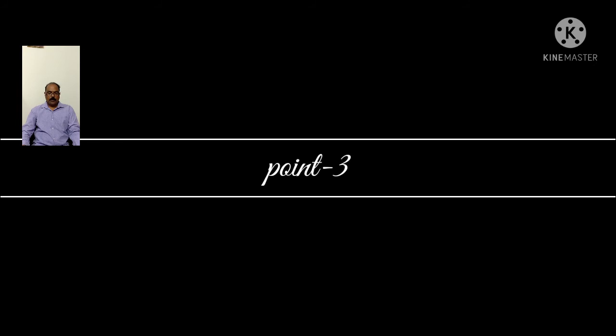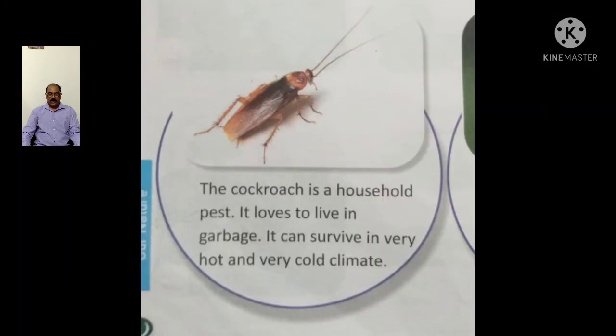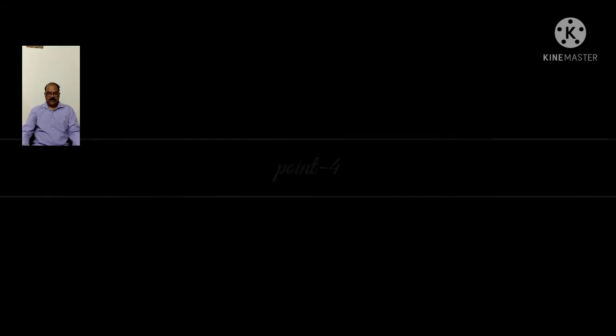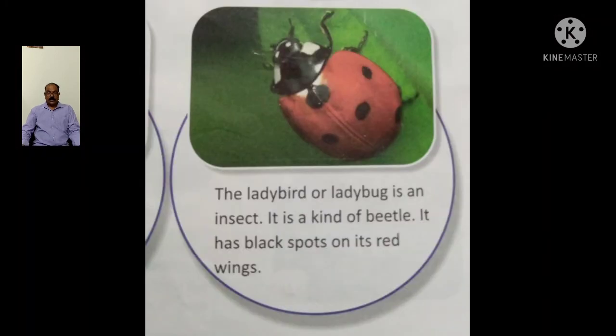3. Which insect is a household pest that loves to live in garbage? The answer is cockroach, who can survive in very hot and cold climates. 4. It is a kind of beetle that has black spots on its red wings. The answer is ladybird or ladybug.